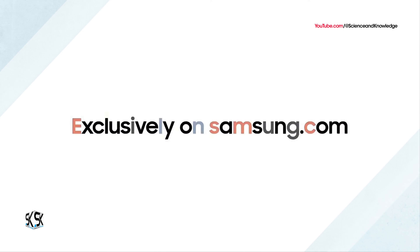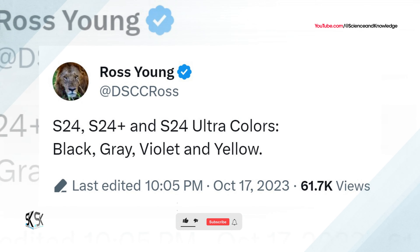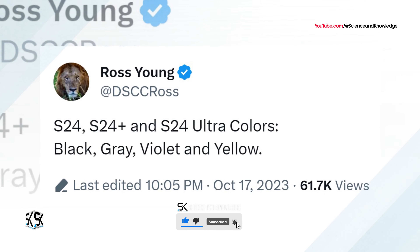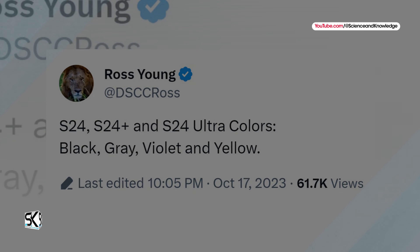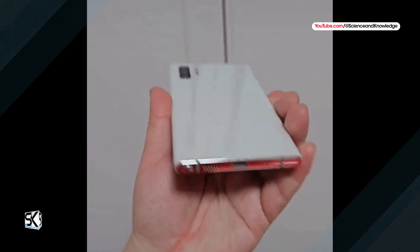This time, Ross Young alleges that Samsung has developed the Galaxy S24 lineup in black, gray, violet, and yellow finishes. These will be the color options that Samsung supplies to third-party retailers such as Amazon and Best Buy. As always, Samsung will earmark additional colors as online exclusives, said to be light green, light blue, and orange.